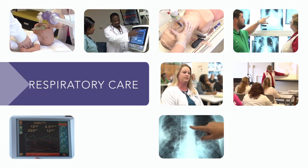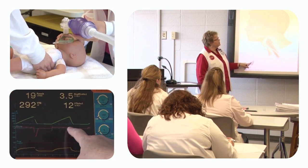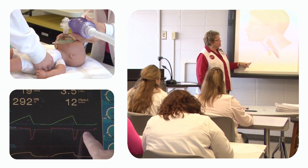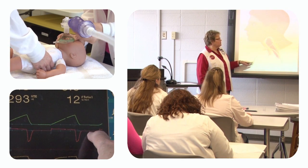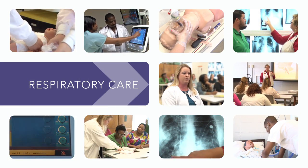Respiratory therapists are important members of the health care team. In Piedmont Technical College's respiratory care program, you'll learn to work closely with doctors and medical staff to treat heart and lung diseases like cardiac failure, asthma, and more.